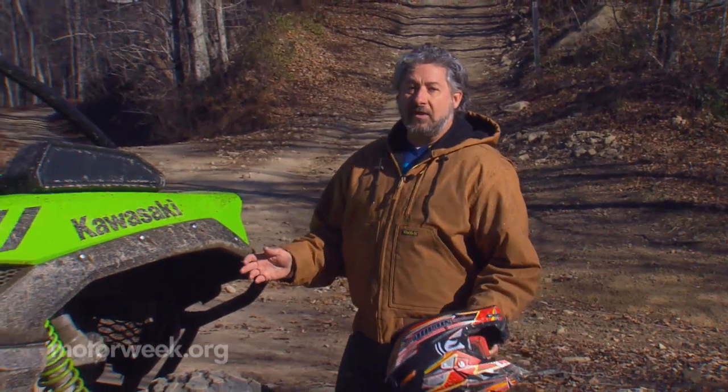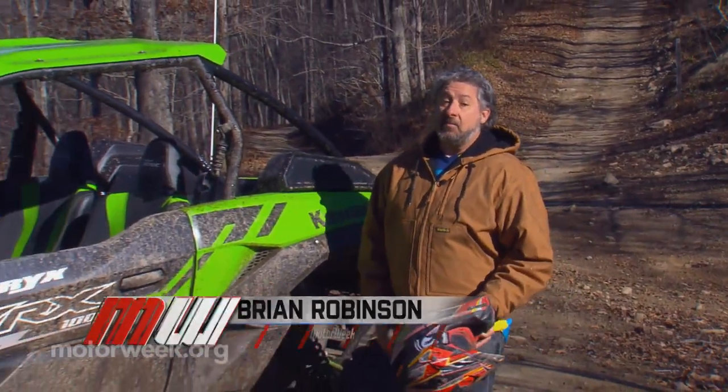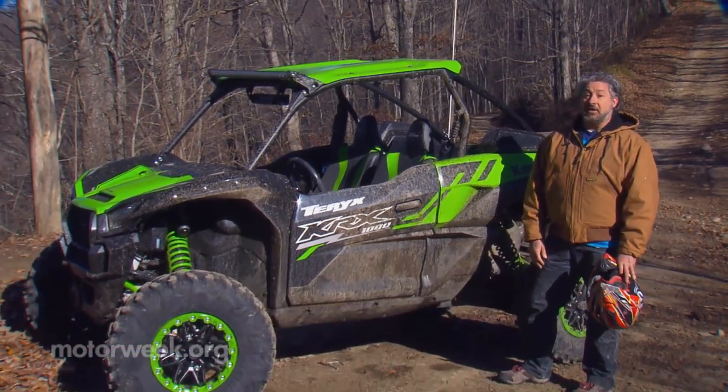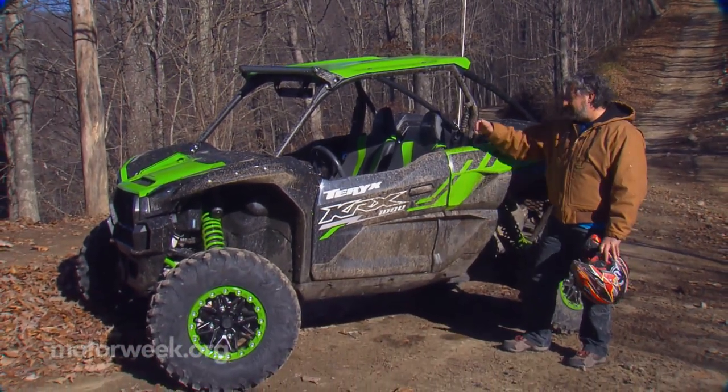Seems like every vehicle on the road these days has all-wheel drive, and many even have a cool off-road package. But if you're going to do some serious off-roading, you're going to need a serious machine.